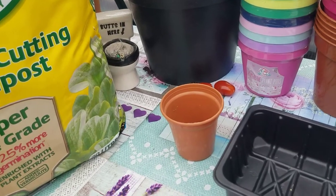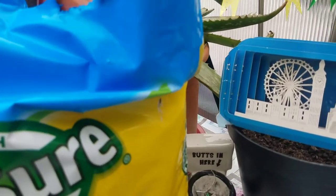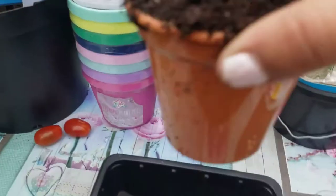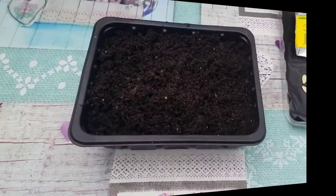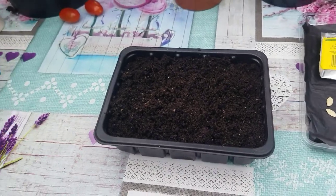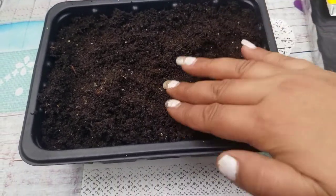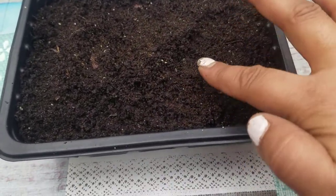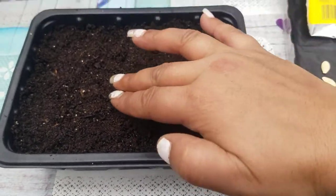Now what I'm going to do is get the compost and fill this little container up. I've put the compost in this little container tub thing. What you do is just pat it down a little bit so there are no air bubbles, no air in the compost. Just give it a little pat down and you'll be good to go. Just patted most of the compost down.